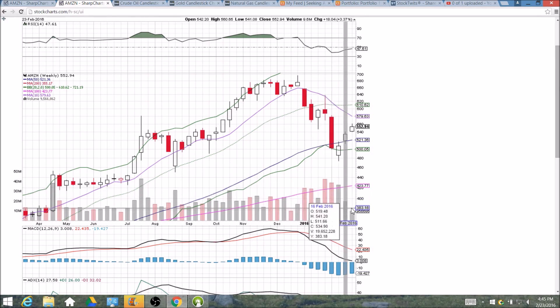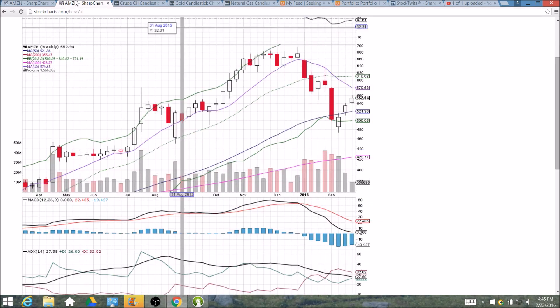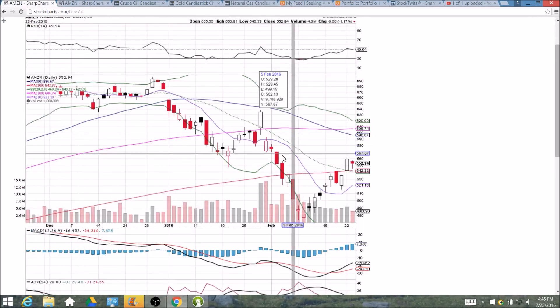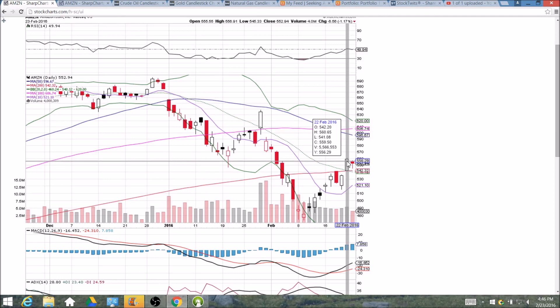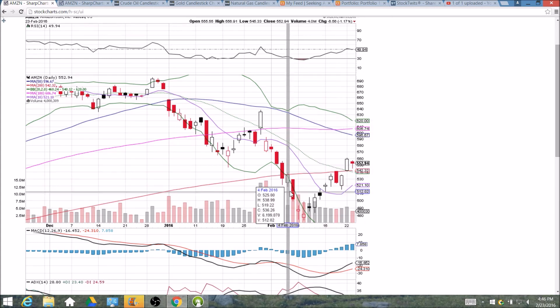With three trading days left to go, we could see a volume increase this week. It pretty much all boils down to the 200-day moving average. If we get a break of yesterday's high at 560.65, that will obviously be bullish, and if we lose that support it will be time for the bears.